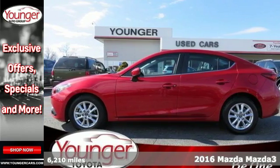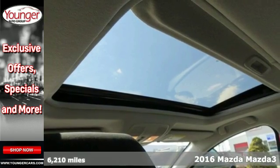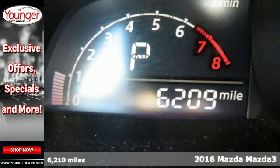Here's a 2016 Mazda 3. Style, performance, value — these things matter and they can all be found right here.